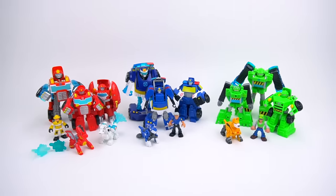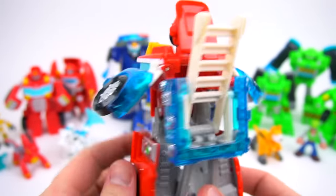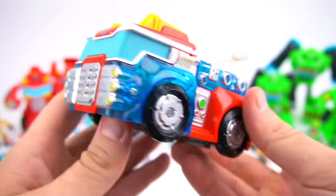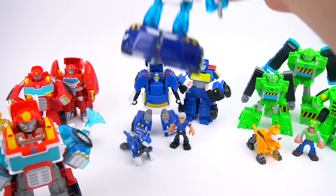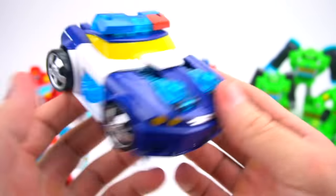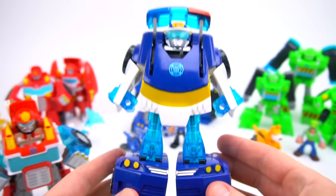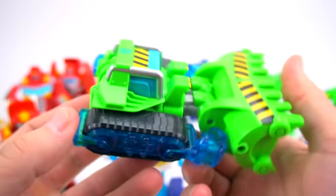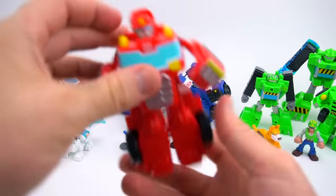I'm going to show you some brand new ones that just came out for Transformers Rescue Bots. Here are the Energized Rescue Bots. Here's Heatwave in his fire truck — let's transform him, just like that. There's Heatwave energized. Then there's Chase energized — transform and energize. And then we have Boulder, pretty easy just like that, so there is Boulder.